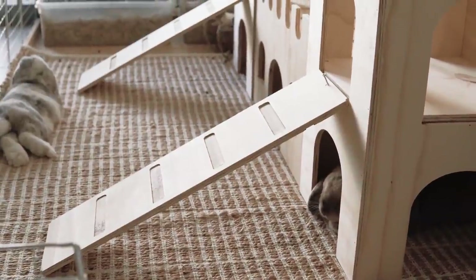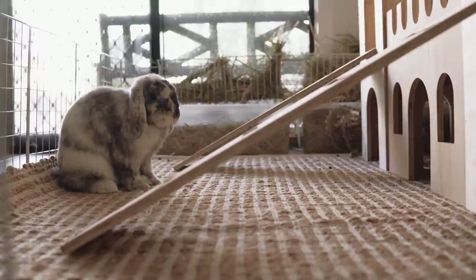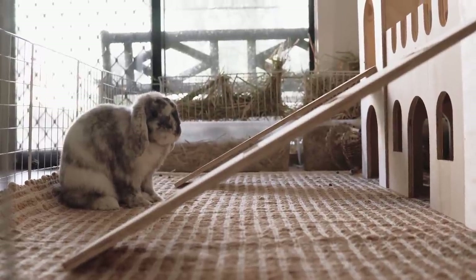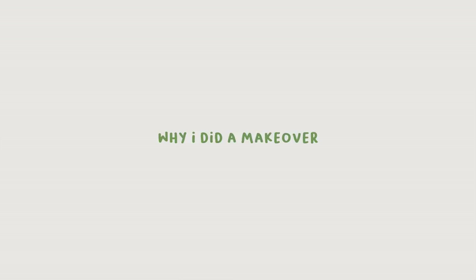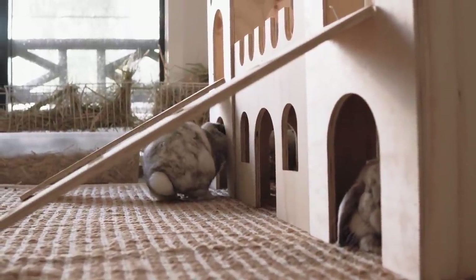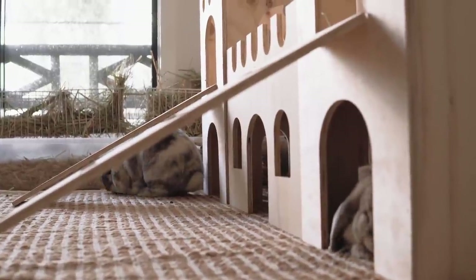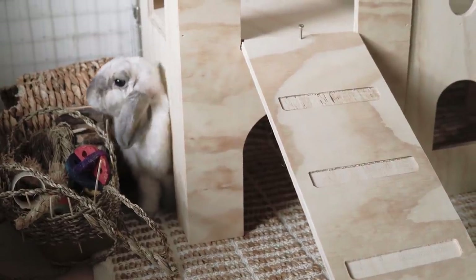My current setup was atrocious. It was absolutely in shambles, it was falling apart. I kept trying to hold on to that whole castle idea with a cardboard castle, which they enjoy shredding for their pleasure. The reason why I'm making over this whole section is because I tried to make it as aesthetic as possible, because it is in the middle of my living room and dining room, so it's one of the focal points in my house. I finally decided to actually just buy what I wanted instead of making do with cheap Kmart stuff.